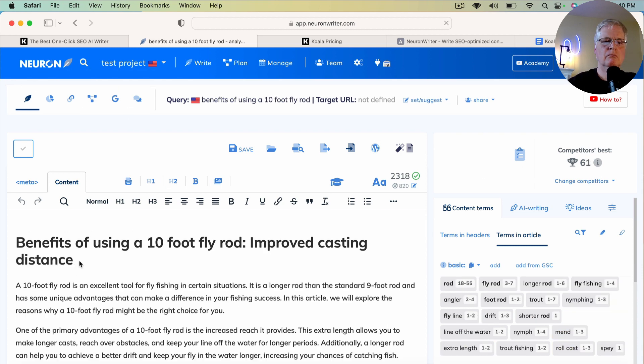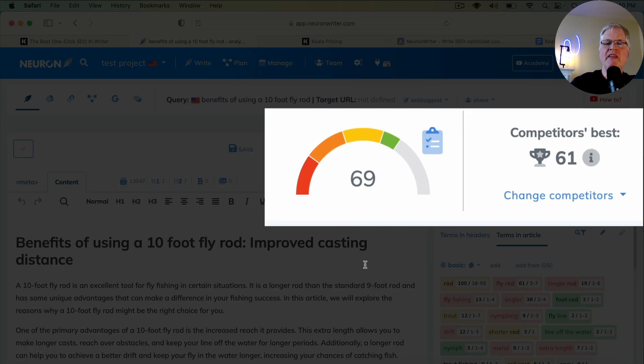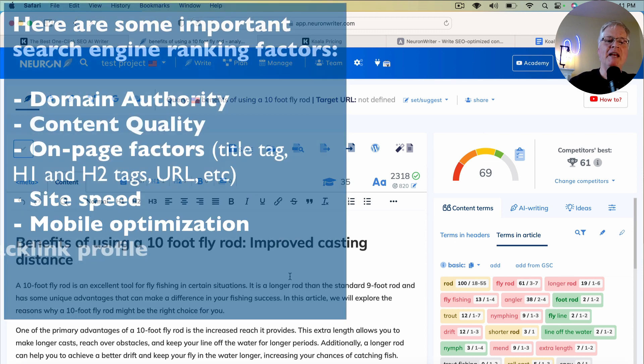This next one is very exceptional. All I did was add the H1 tag and the meta title. Just by taking the Koala Writer content written in GPT-3.5 and adding those two elements, I have an SEO optimized score of 69, while the competitor's best is only 61. So technically, without doing anything else to this article, I could post it and have a good chance of beating the top-ranked blog post for 'benefits of using a 10-foot fly rod.'